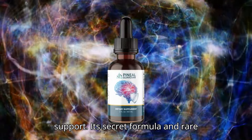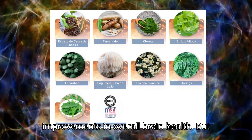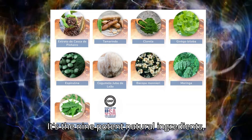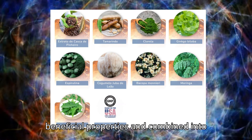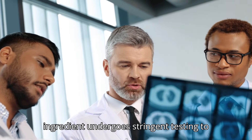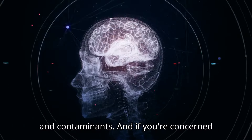Pineal Guardian is a breakthrough in memory function support. Its secret formula and rare ingredients promise potential improvements in overall brain health. What makes Pineal Guardian so unique? It's the nine potent natural ingredients, each meticulously selected for their beneficial properties and combined into perfect synergy. Safety is a top priority — each ingredient undergoes stringent testing to ensure purity and the absence of toxins and contaminants.